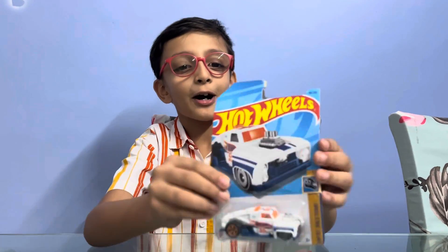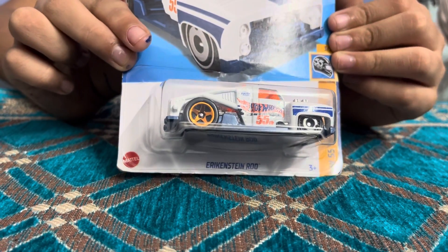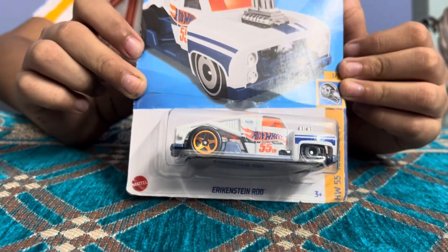Hello guys, I am back. Today unboxing of this new hot wheel car from Rohan's Toys. Let's open it.